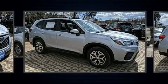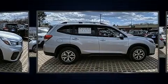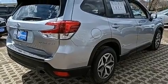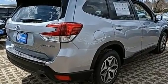Subaru prioritized fit and finish as evidenced by a trip computer, a power liftgate, lane departure warning, rear wipers, and one-touch window functionality.